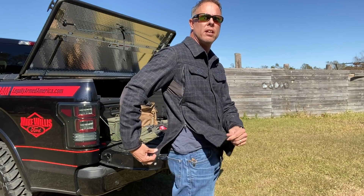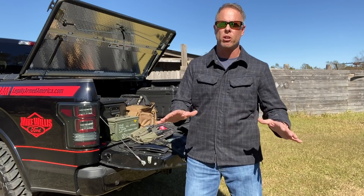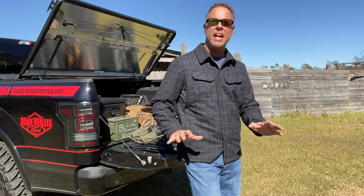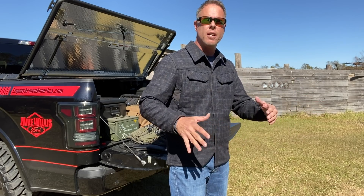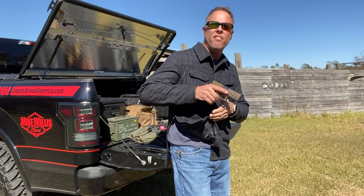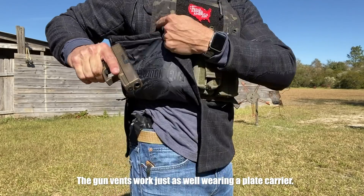This jacket has what Viktos calls a 'gun vent.' You'll notice it's got zippers on both sides — these pull apart that easily. So if you're in a normal draw position and you go to pull up on your shirt, the same motion you'd use without a jacket unzips the vent. You do not have to retrain with this jacket. Whether you're wearing a t-shirt or this jacket, it's the same fundamentals — you grab, you pull up, it unzips, and you can press your firearm out and do what you need to do.